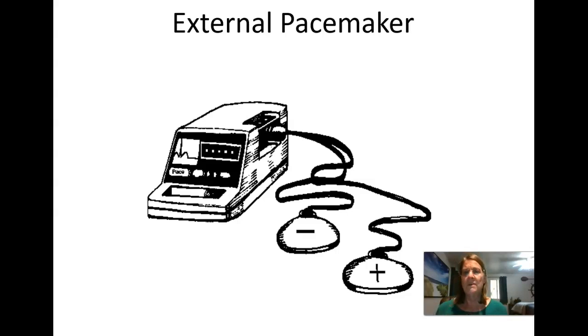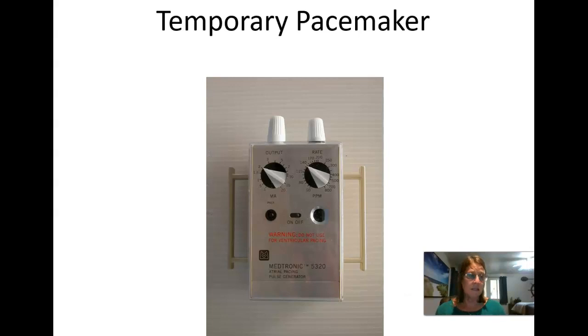If the rhythm continues, they might consider a temporary pacemaker, known as a transvenous pacemaker. The physician threads a wire through the subclavian or internal jugular vein into the heart muscle. The other end of the wire is connected using alligator clamps to a temporary pacing box, which sends an electrical impulse down the wire to stimulate the heart to contract.